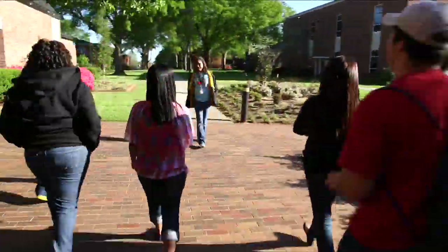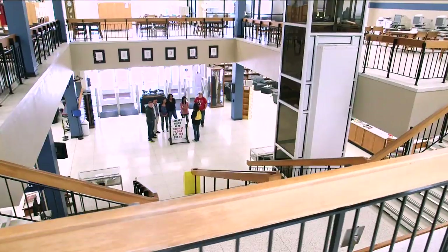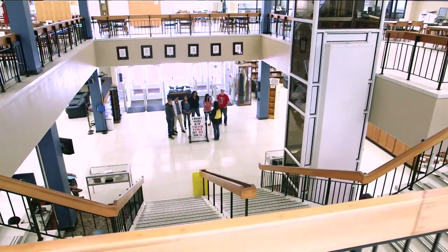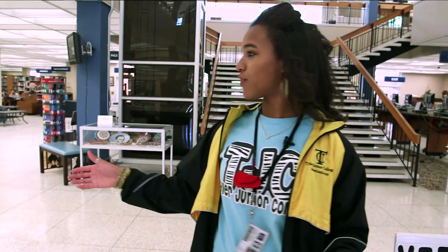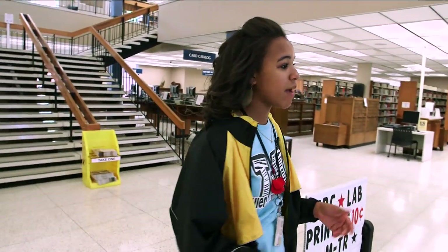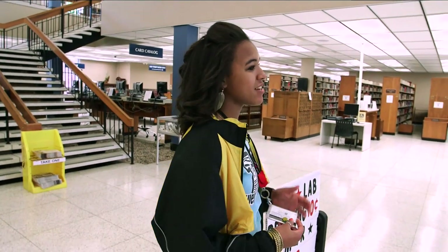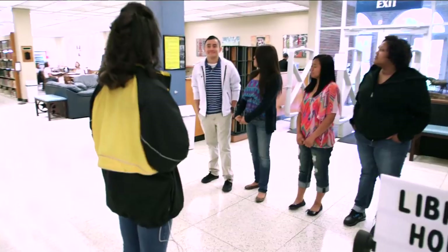Now we're going to be working our way to the library. So now we're in the library. If you need to look up a book, you just go to the card catalog — keyword, subject — just like in high school. If you need help finding a book or a book for a research paper, you'd go right over to the circulation desk and they'll be more than happy to help you. Right upstairs in the left-hand corner is our VRT computer lab. Just by showing your TJC ID you get free access to the internet, and printing is ten cents a page.